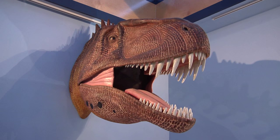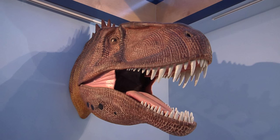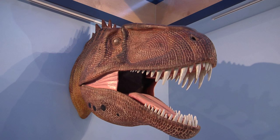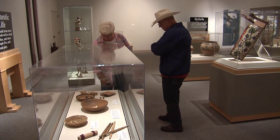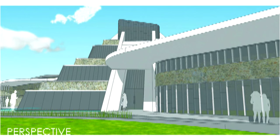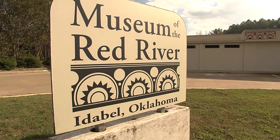That was also the catalyst that took us from a regional museum to an international museum. At 40 years old, this museum is just getting its second wind. This new expansion will help it promote the future while preserving its past. In Idabel, Discovering Oklahoma, I'm Darren Brown.